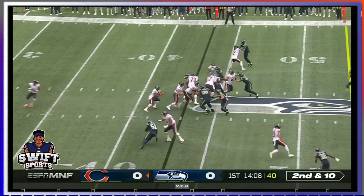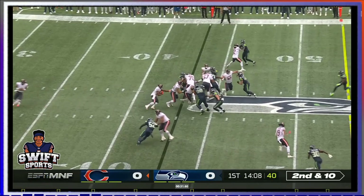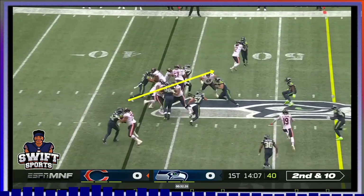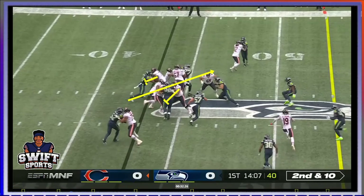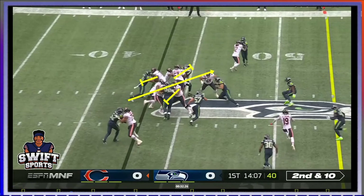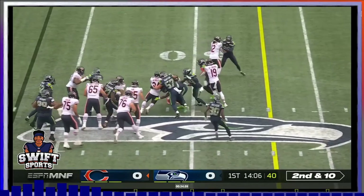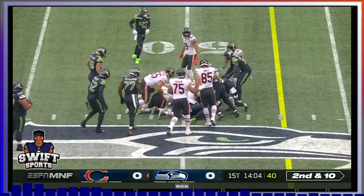Cole Komet kind of runs into the back of Tev but doesn't mess him up. Tev continues to use great hand placement and technique here. Watch Khalil Herbert burst through this hole. Tevin Jenkins, Braxton Jones has his man, even Sam Mustafer — Cody Whitehair is about to get up. Easy gain. Our offensive line performs very, very well in run blocking situations. I'm excited.